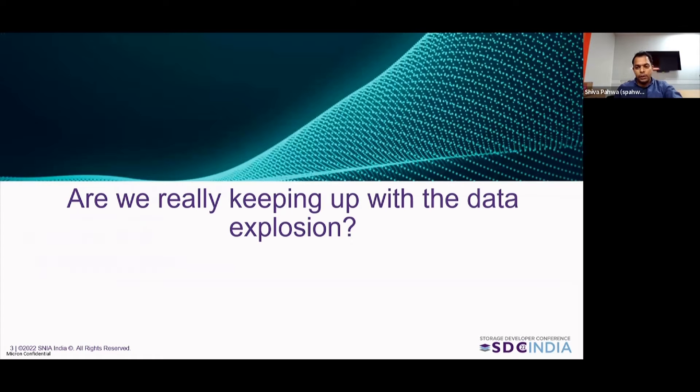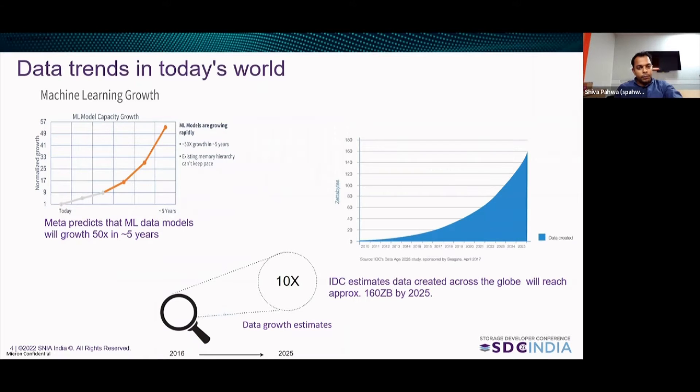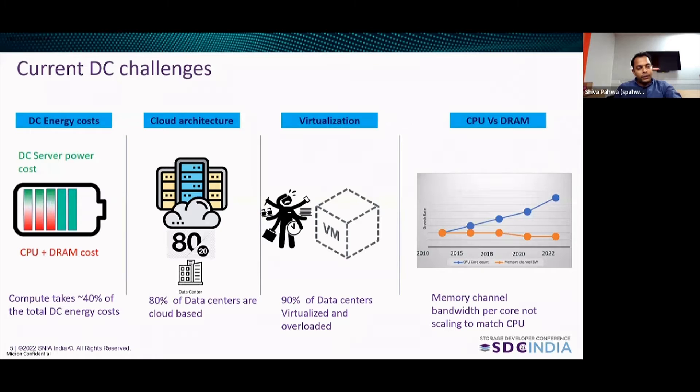Are we really keeping up with data's explosion? Meta predicts 50X growth in ML models in the next five years. IDC says globally the data created will cross 160 zettabytes — that is about 10X growth from 2016 to 2025. This results in a huge data center challenge; there is so much explosion of data.